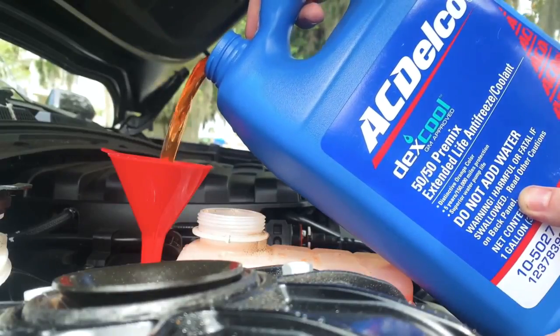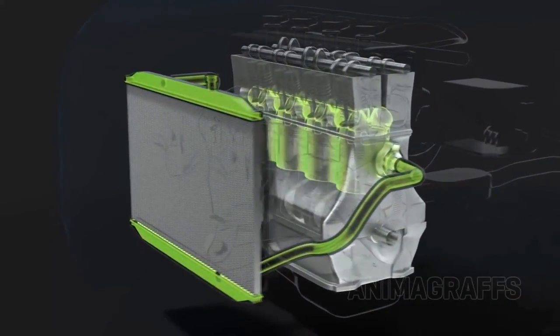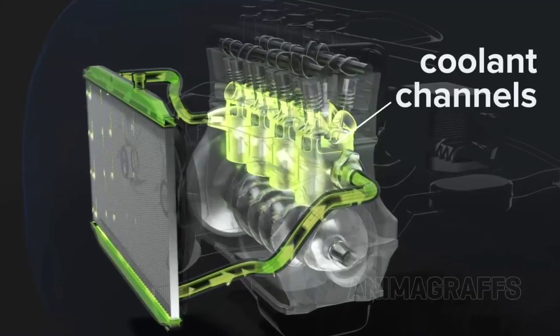Mixing different colors is not recommended because it will affect the performance of the coolant. The additive packages of the different colors might be different, and when mixed, a chemical reaction might occur and form a thick substance that could clog the cooling system and lead to overheating.